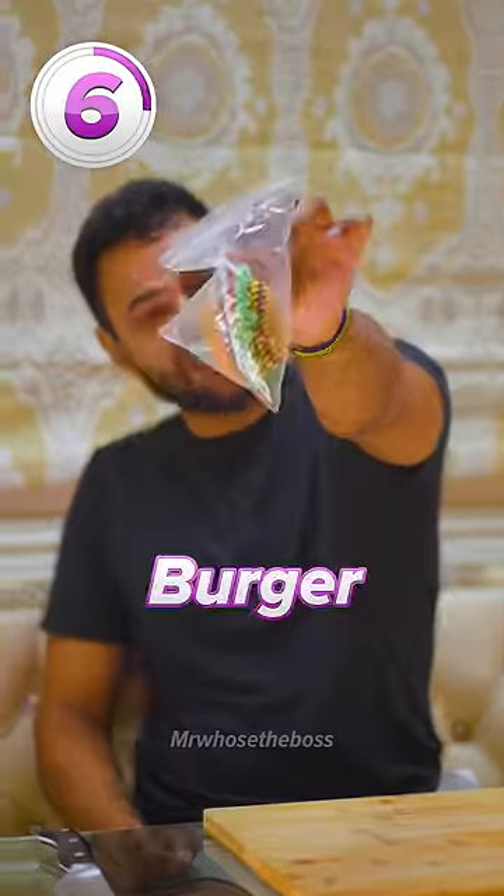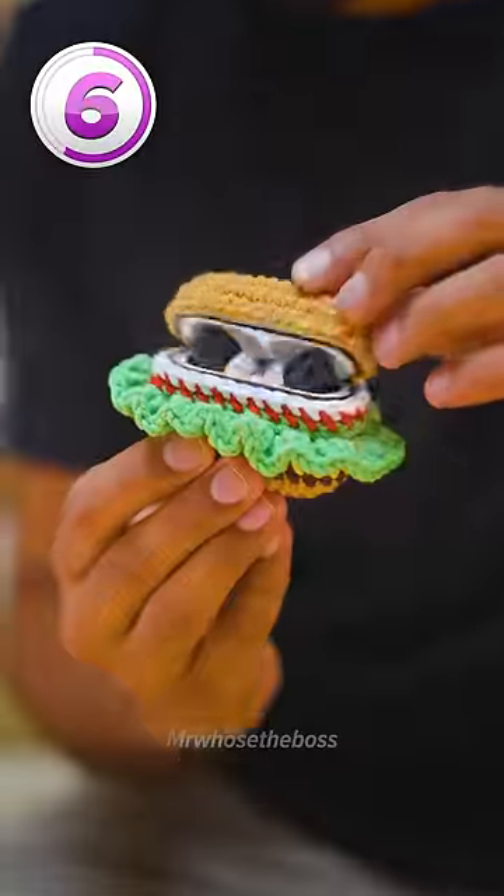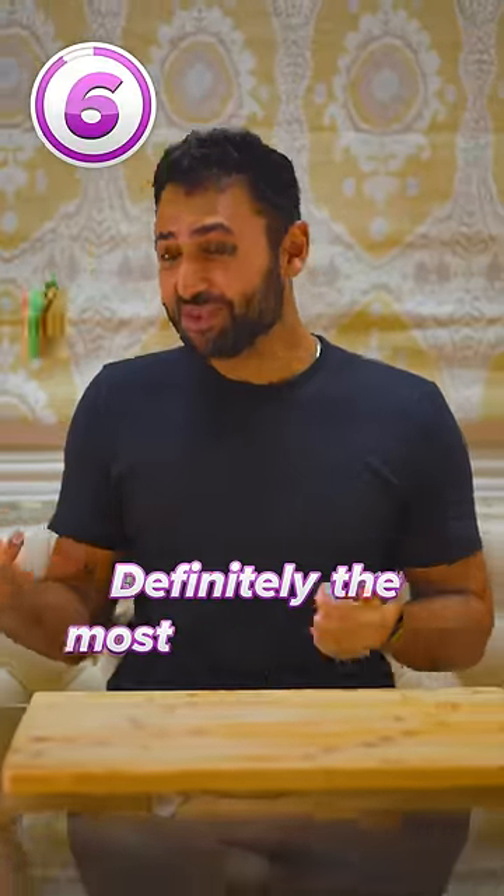Number six, the burger. Oh my God, it's so cute. It might not be the tastiest, but it's definitely the most comfortable.